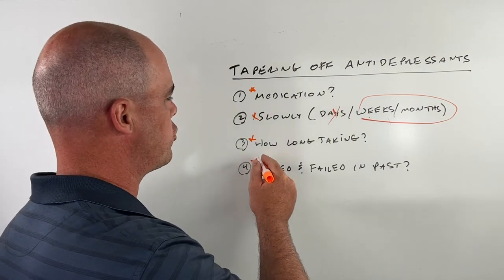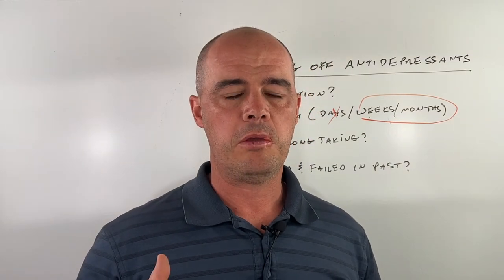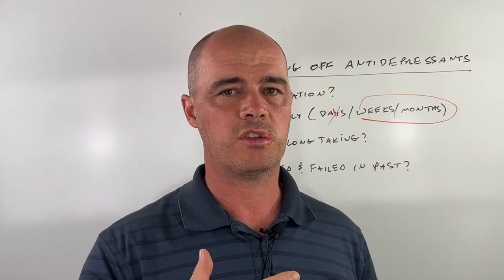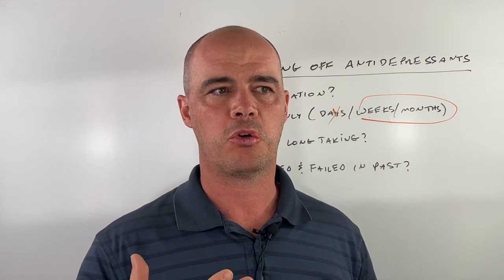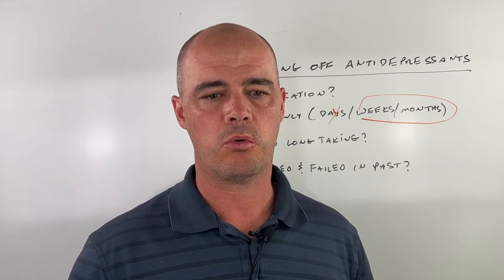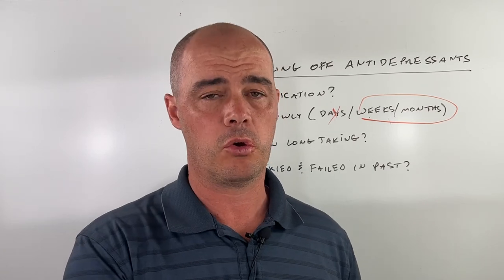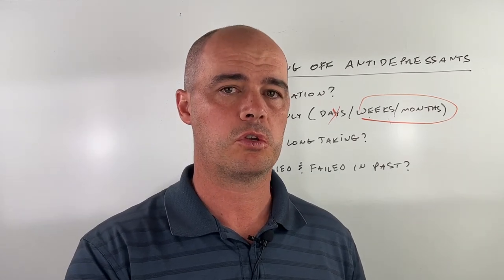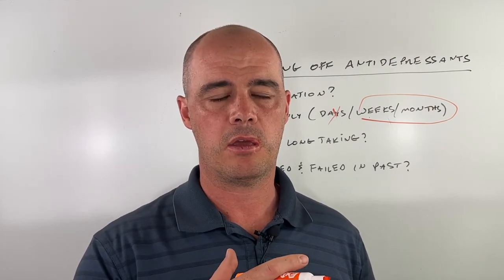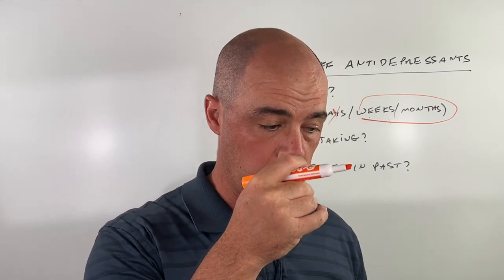Lastly, have they tried and failed a taper in the past? When people have tried to get off a medication before and it didn't go well, it makes them anxious and more prone to problems with tapering in the future. I always go a little slower with these folks. If that's you, my advice is to find a taper plan and then take it even slower than that.